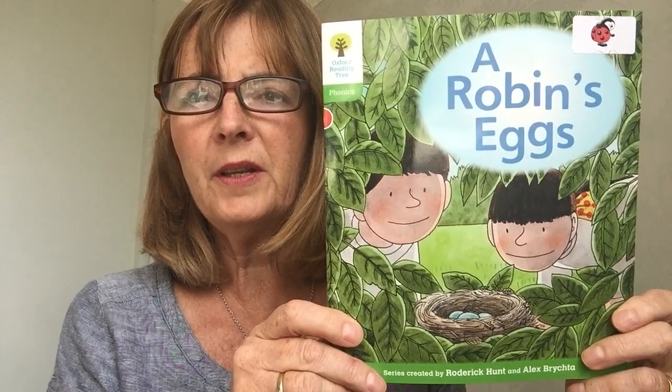Hello, I'm going to read you a story called A Robin's Eggs.